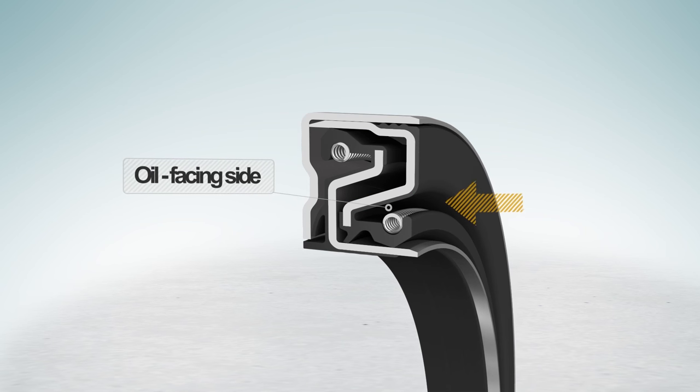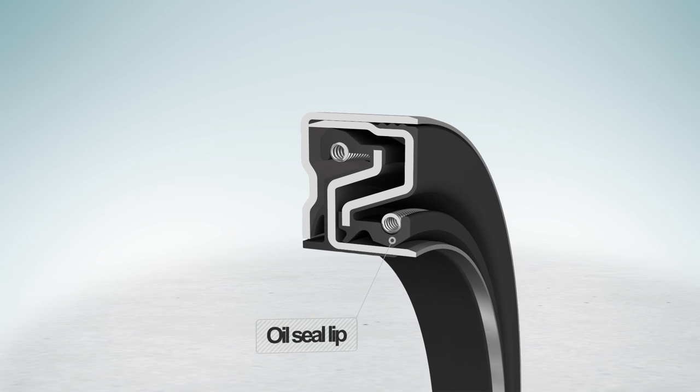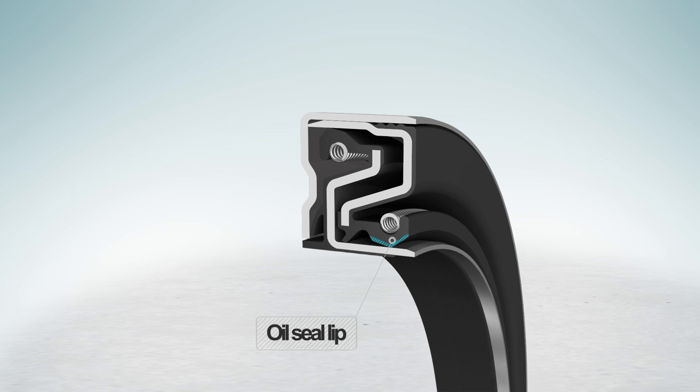The oil-facing lip is open, allowing a cooling flush of oil during operation. The oil seal lip design offers superior sealing and is based on Trelleborg Sealing Solutions' world-class design standards.